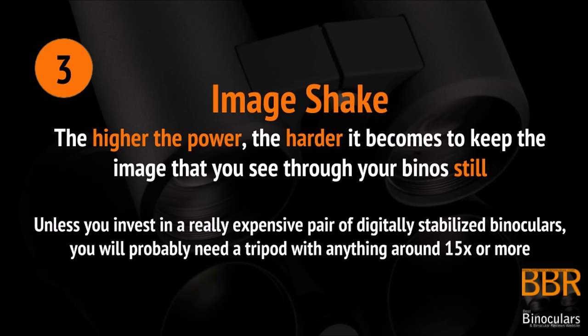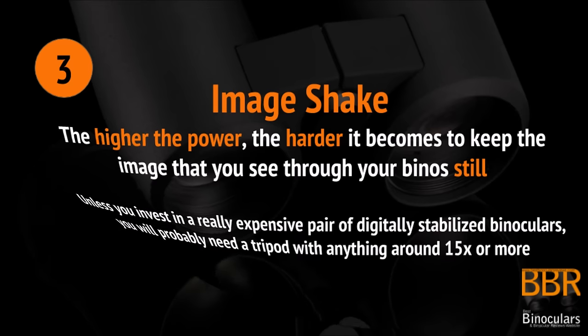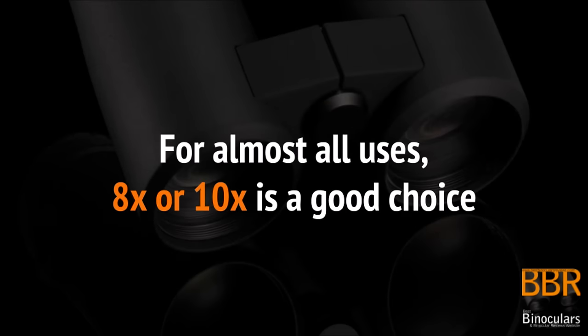So unless you invest in some really expensive digitally stabilized binoculars, you will probably need a tripod or something to keep your binoculars still with magnifications of 15 times or higher. A good rule of thumb is that for most uses, 8 or 10 times magnification is the ideal choice.